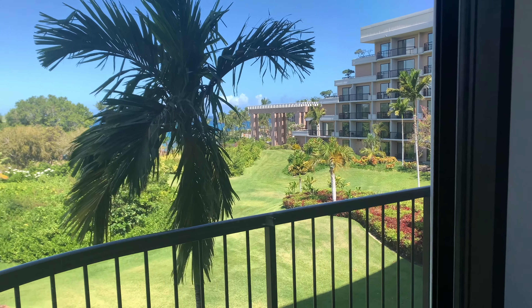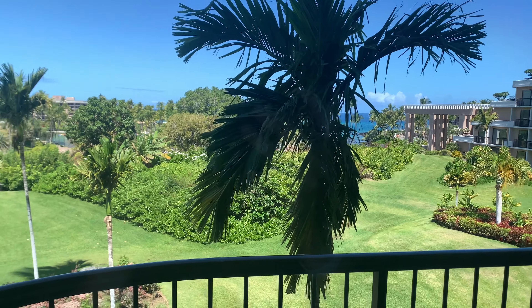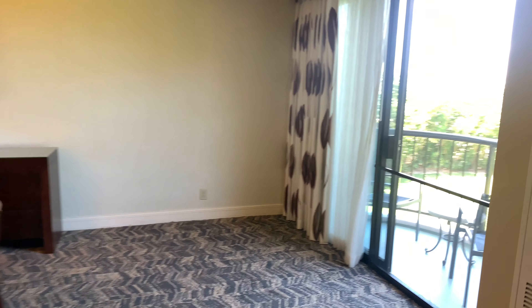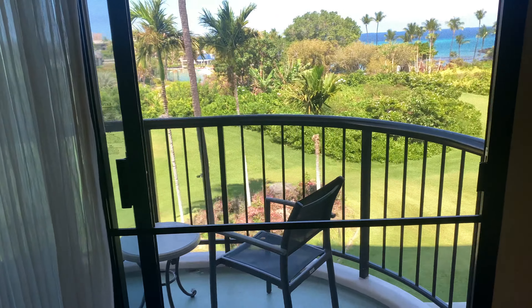But you can see there's definitely a partial ocean view. And this is, although it's on the fourth floor, it's technically three floors up from where you see the grass because of the way the first floor here is kind of sunken in. So if you're counting down, you're going to notice that we're just three floors down.